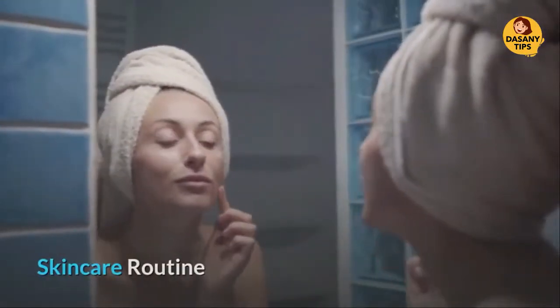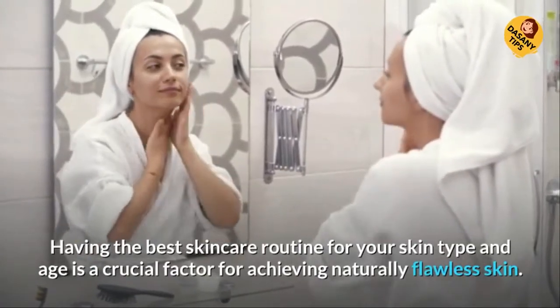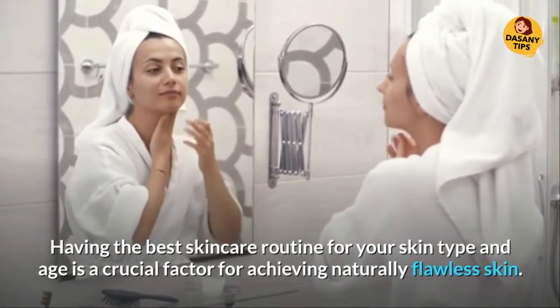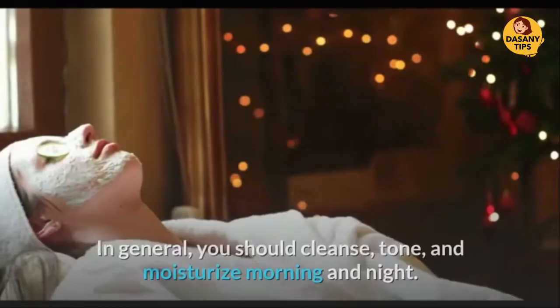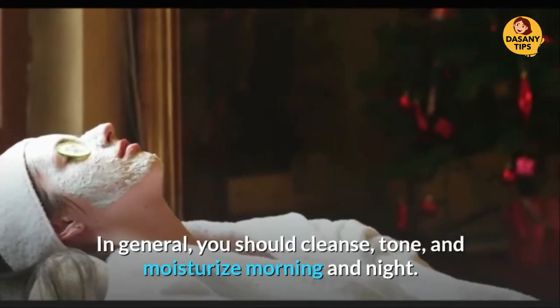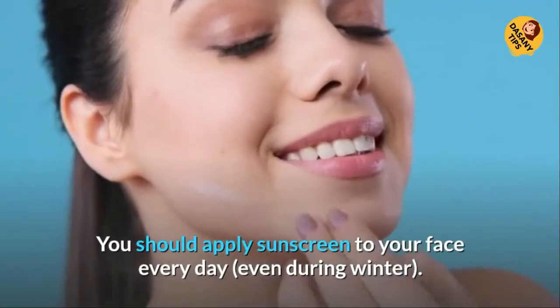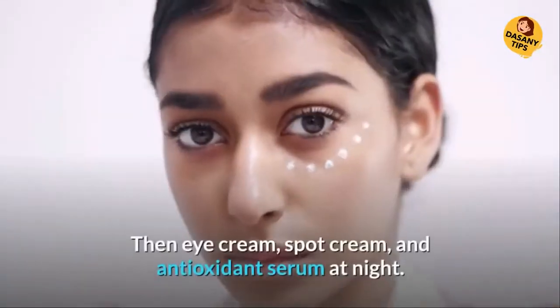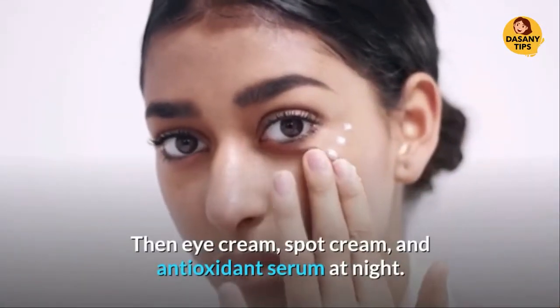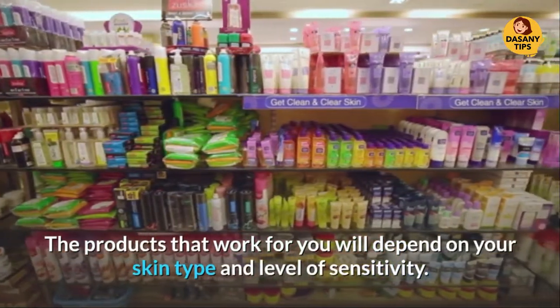Skin Care Routine. Having the best skin care routine for your skin type and age is a crucial factor for achieving naturally flawless skin. In general, you should cleanse, tone, and moisturize morning and night. You should apply sunscreen to your face every day, even during winter. Then eye cream, spot cream, and antioxidant serum at night. The products that work for you will depend on your skin type and level of sensitivity.